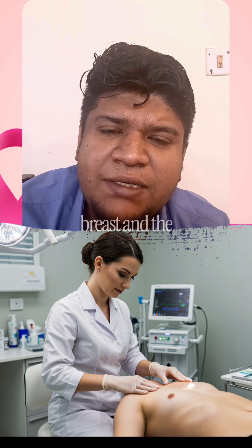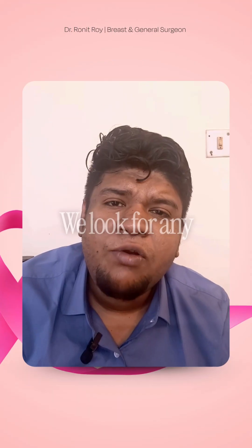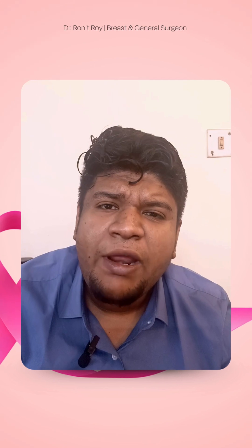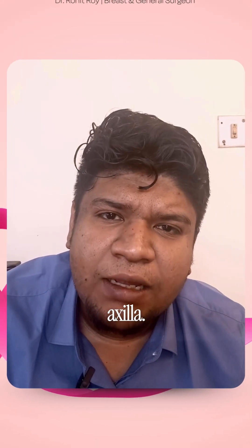In the first step, a doctor clinically examines the patient's breast and armpits. We look for any kind of lumps, any skin changes, any problem in the nipple-areola complex, any discharge from the nipple, or any kind of swelling in the armpit or axilla.